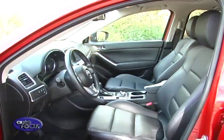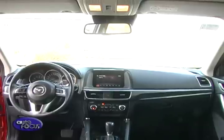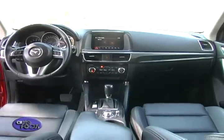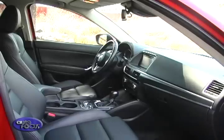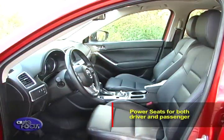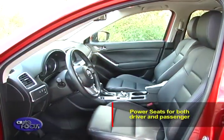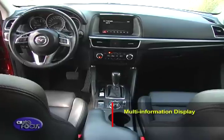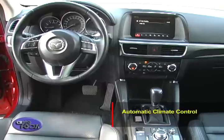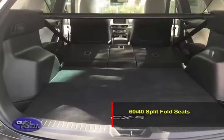The Mazda, meanwhile, caters to those looking for a sporty flair in their crossover. Hooded dials further accent this feeling, as well as a driver-centric center console. The sporty feel is further enhanced with red ambient lighting. For the Mazda, it gets power seats for both driver and front passenger, leather trim, multi-information display, multi-function steering wheel, automatic climate control, and 60-40 split-fold rear seats.